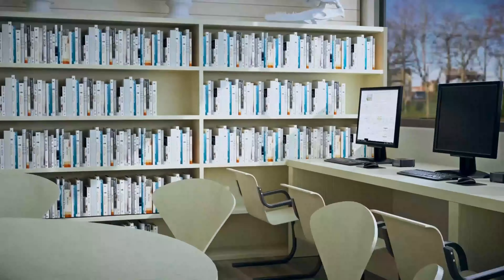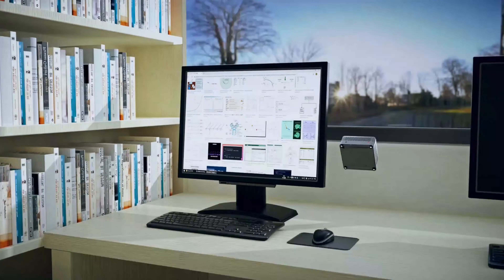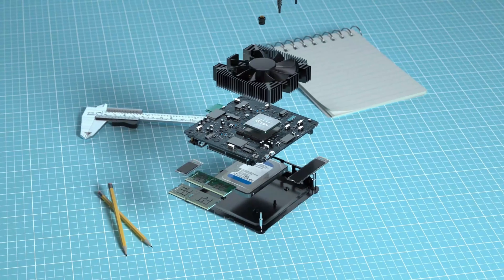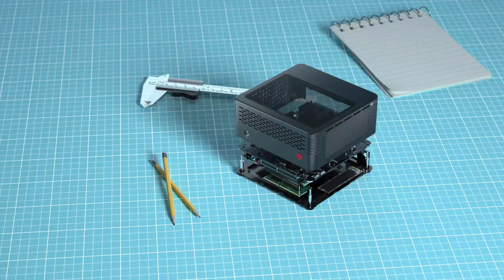The Elite Mini X500 comes with Bluetooth 5.1 technology, allowing for seamless wireless connections with compatible devices. It also boasts Radeon graphics, providing enhanced visual performance and supporting graphics-intensive applications in gaming.